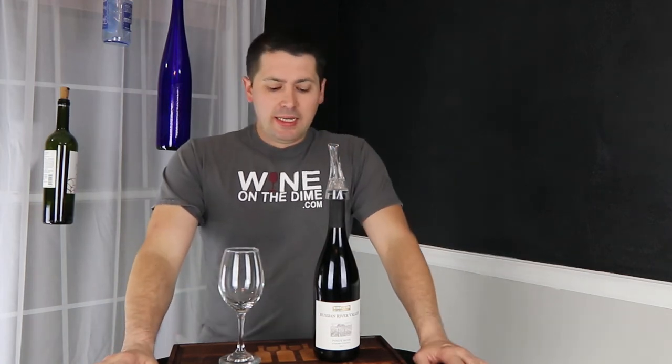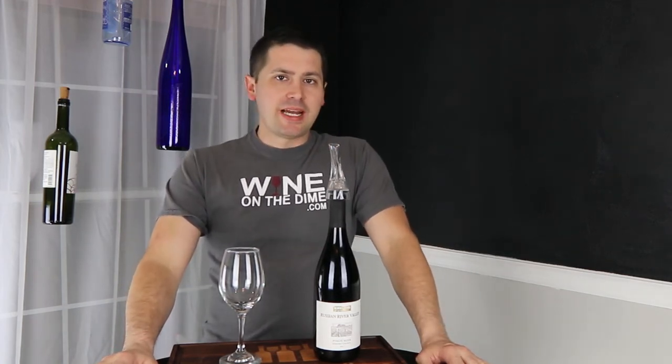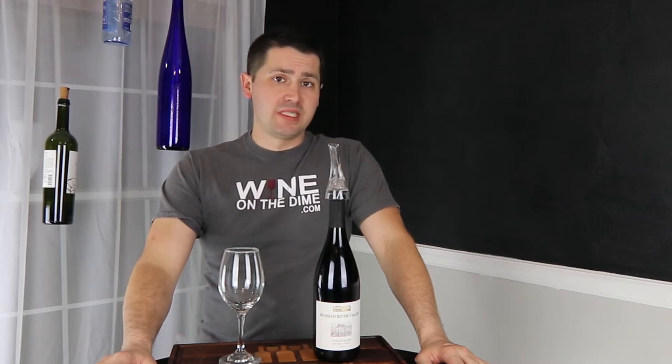Hey everybody, it's Stuart with Wine on the Dine, and today I review the last of my Kirkland wines for my alcohol. Stay tuned.